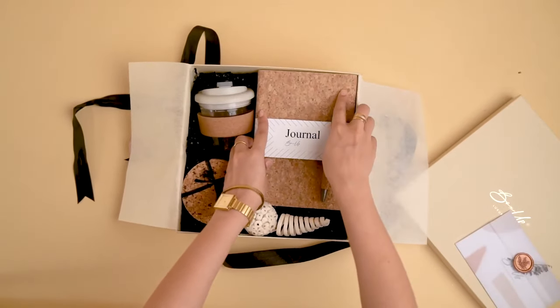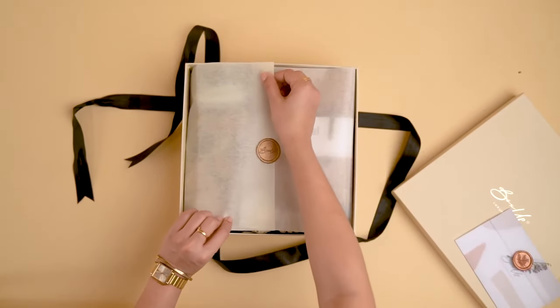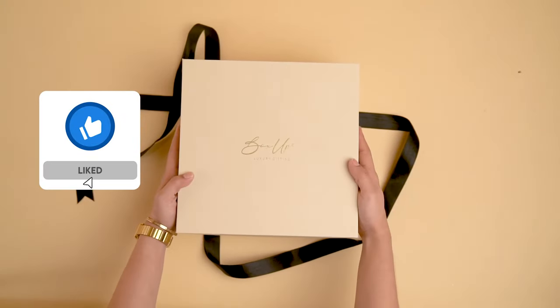If you are already imagining the smiles you'll bring with this brownie points hamper, don't forget to hit that like button and share your thoughts in the comments below.